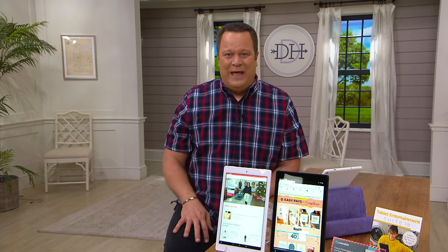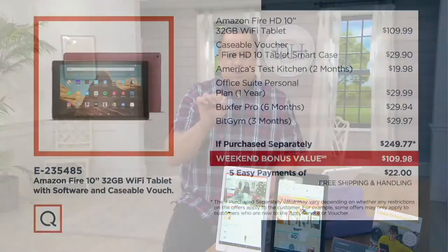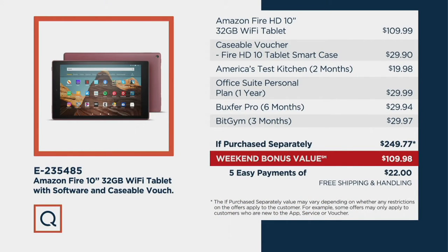Take a look at this value story: in your choice of black or white with 32 gigs of internal memory, if sold separately you would pay almost $250 for this package. Tonight and only until end of day — 11:59 PM Eastern — you'd pay $109.98. That's a savings of almost $140.